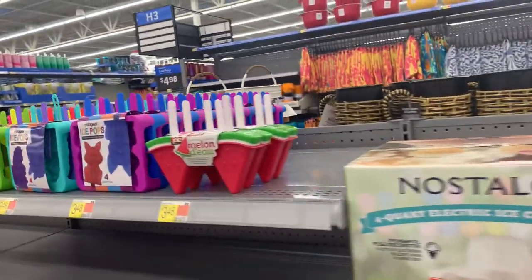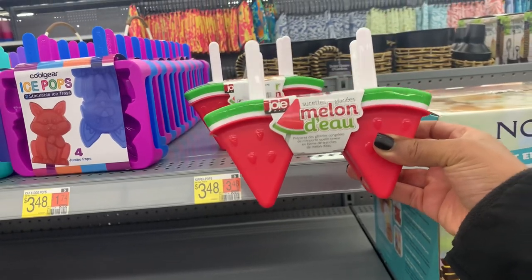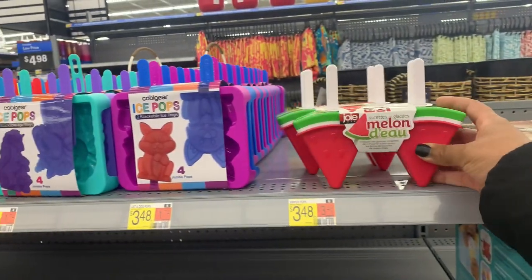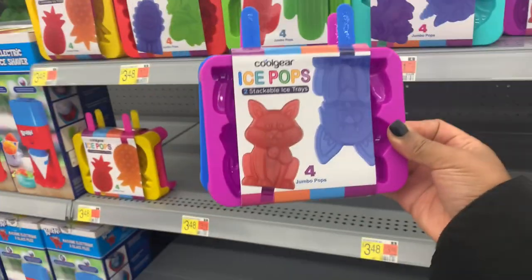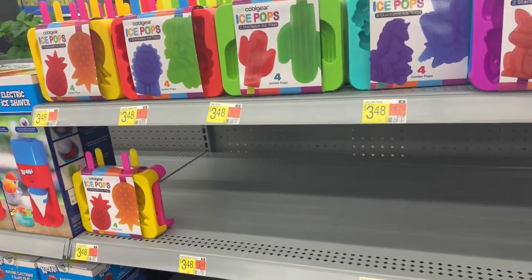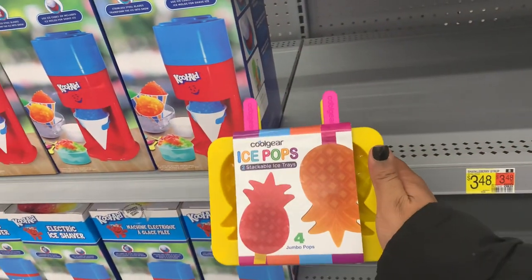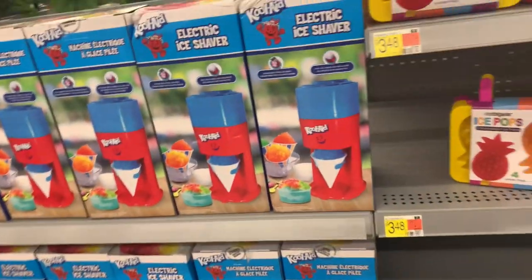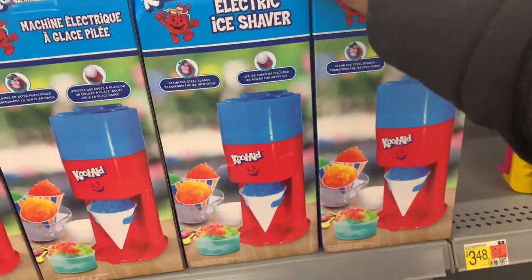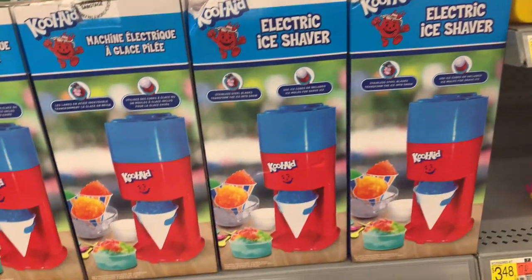They also have these watermelon popsicle makers — so cute. I've been thinking about buying some popsicle makers. They also have ice pop makers and the pineapple one, which is so cute. I need to buy one, but not right now. They also have this electric ice shaver — these products are perfect for the summer.